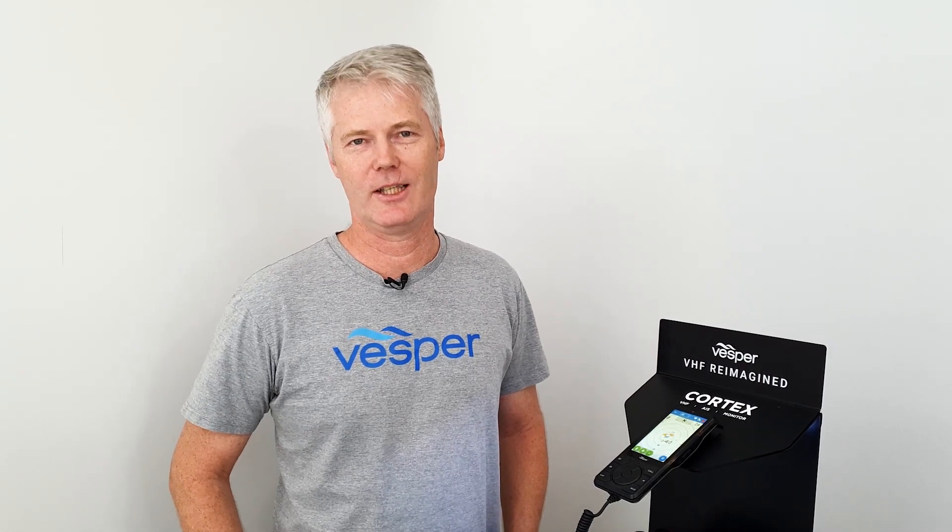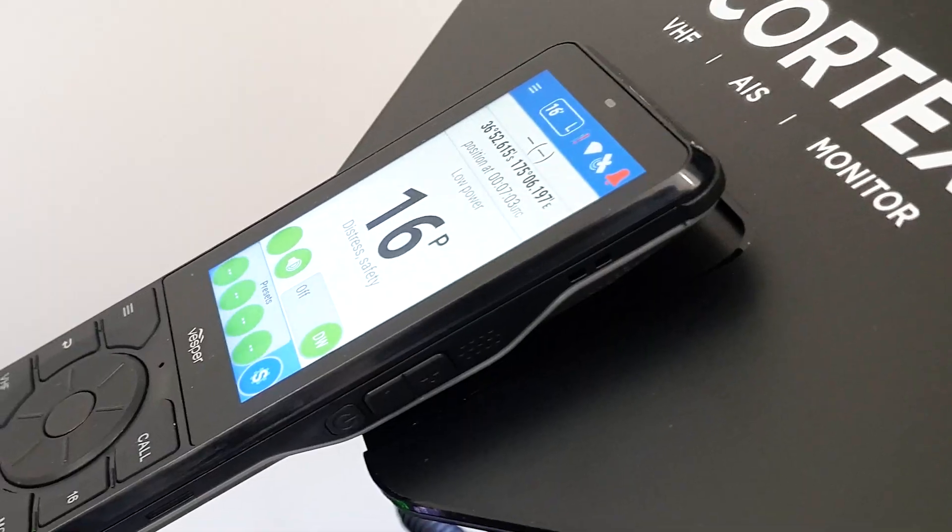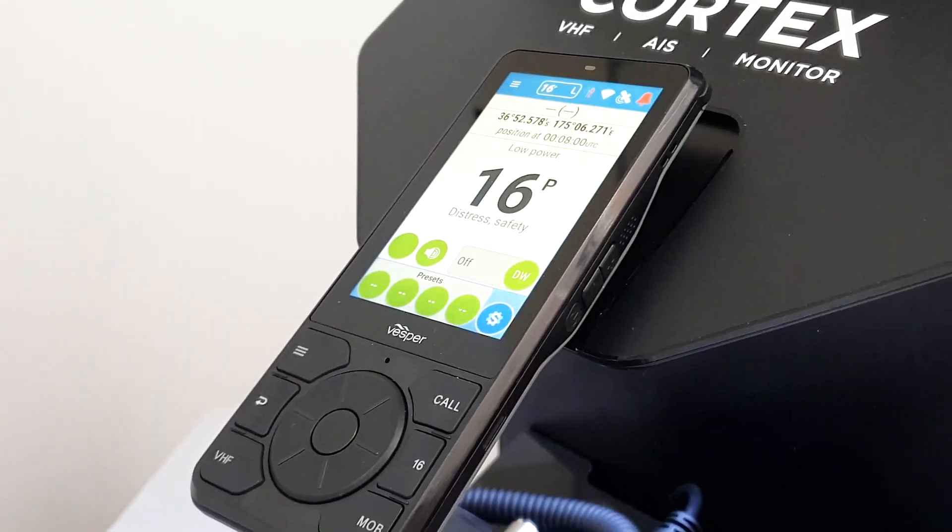Hi, I'm Cyrus from Vespa Marine and today I'll be showing you directional voice alerts in Cortex. Cortex is the most advanced marine VHF in the world. It's got touchscreen handsets, built-in AIS transponder, remote monitoring, anchor watch, heading sensor, and an updateable operating system so it can get smarter over time.